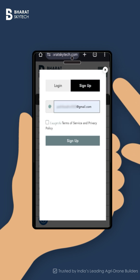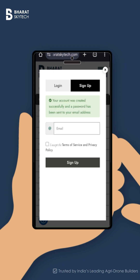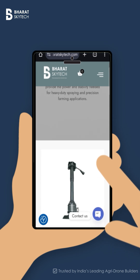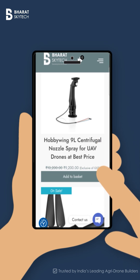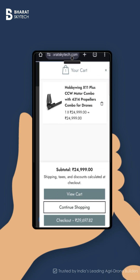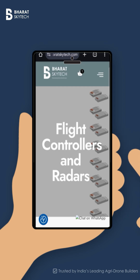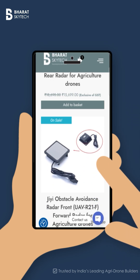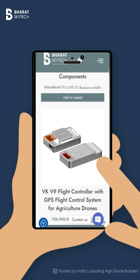First, you sign up with your email ID. Once done, you'll find drone components — motors, GPS modules, transmitters, flight controllers, cameras — every component you need is right here, verified, reliable, and ready to ship. Detailed specs, transparent pricing, no hidden surprises — just pick what suits your project.